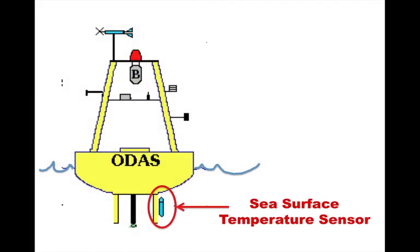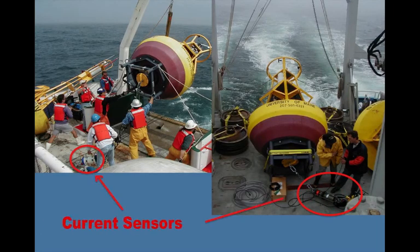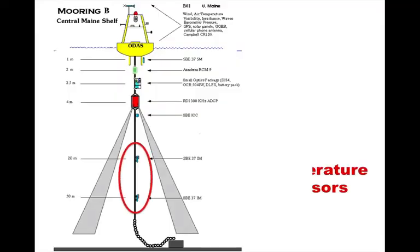Other sensors inside the hull record air pressure and wave height. Just below the buoy is often a sensor for measuring sea surface temperature. Some buoys have additional sensors that can measure the speed and direction of ocean currents, and still others have sensors that measure the water temperature at different depths.